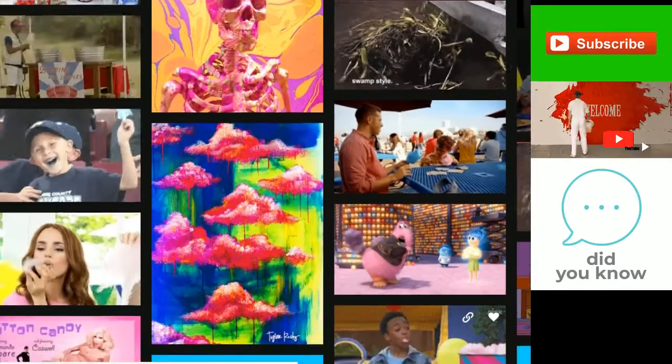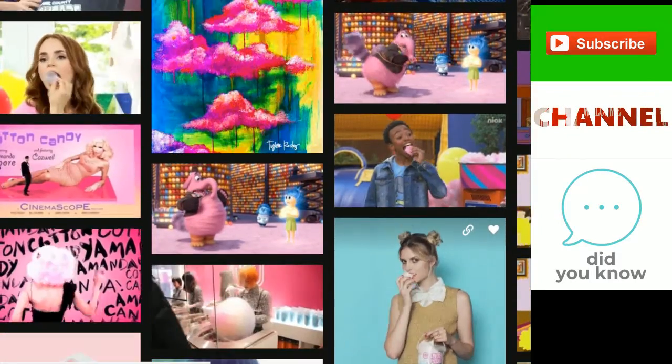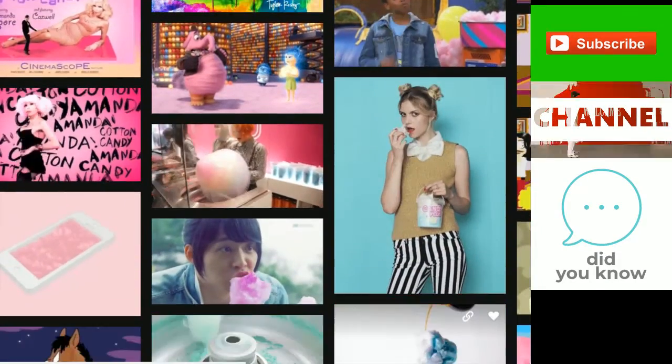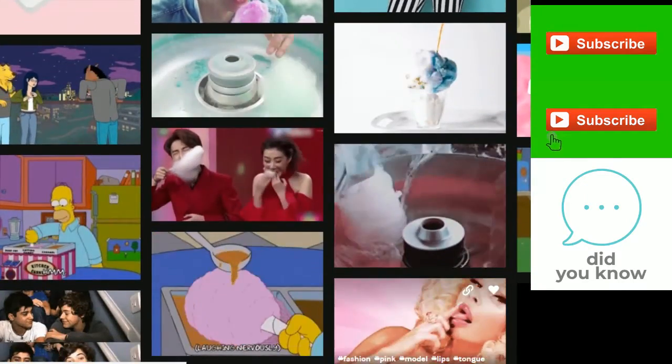Modern cotton candy machines melt the sugar and spin it at thousands of revolutions per minute, using centrifugal force to shoot the molten liquid through tiny holes. When it hits the air, it immediately hardens into miles of fine threads. Threads of cotton candy are thinner than a human hair.